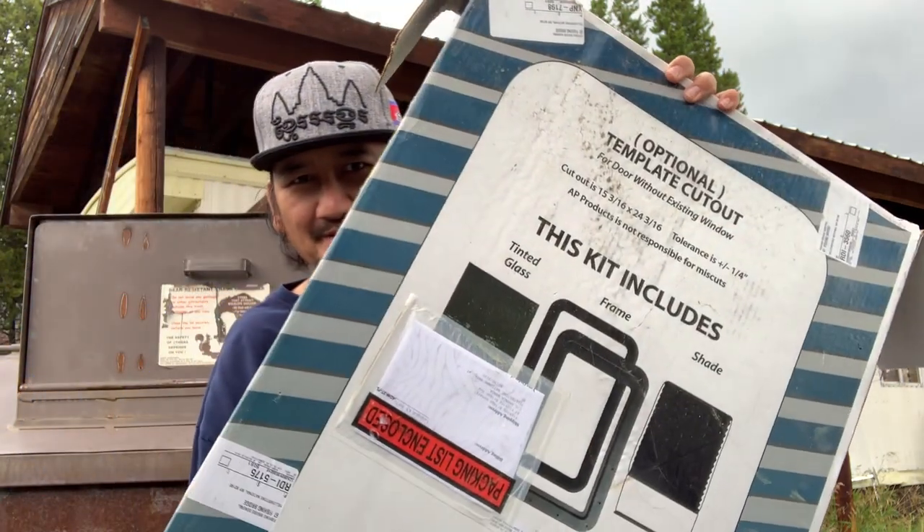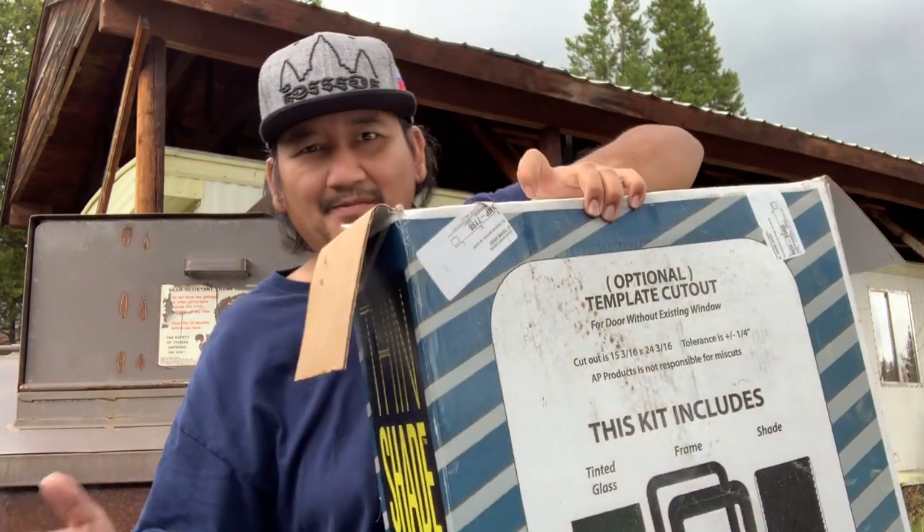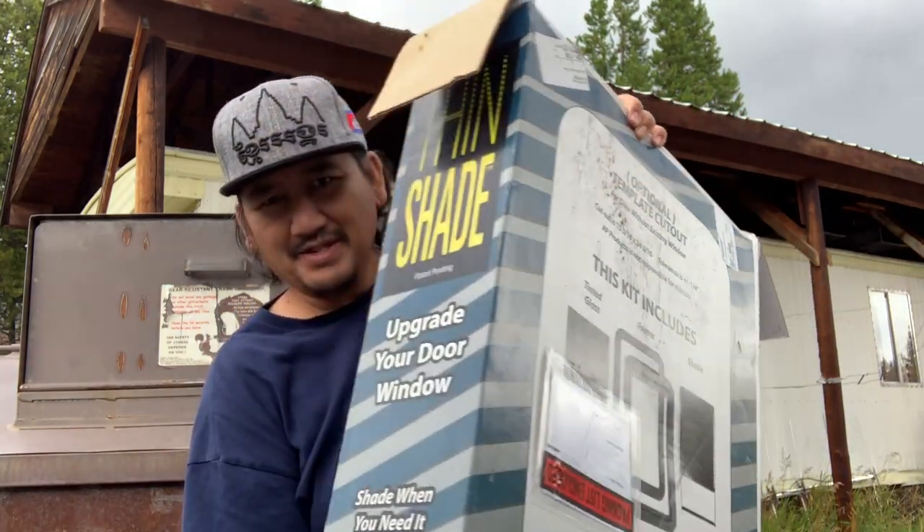We gotta throw our old casino box away. We installed the new one where we can see out.